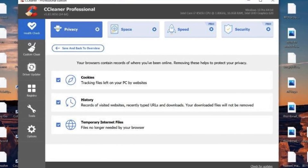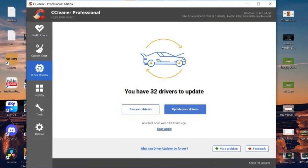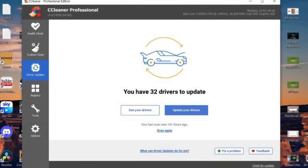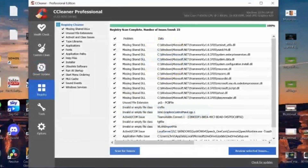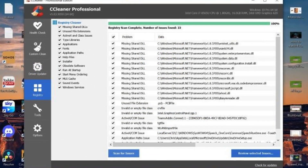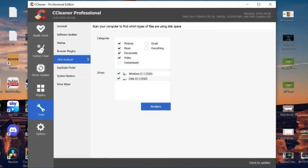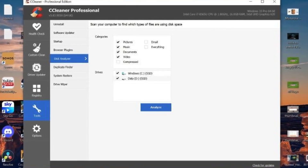Another advantage of SeaCleaner is its ability to disable startup programs. Many programs automatically launch when you start your computer, which can slow down your boot time. SeaCleaner allows you to identify and disable these unnecessary startup programs, potentially leading to a faster startup experience. Overall, SeaCleaner can be a useful option for keeping your PC running smoothly, but it's important to use it responsibly and with an understanding of its capabilities.